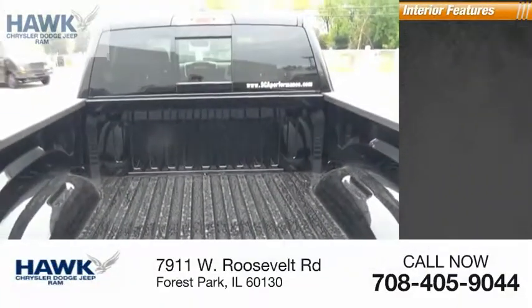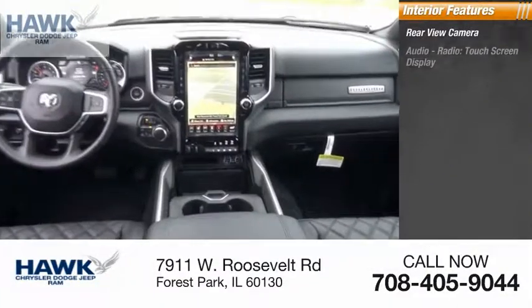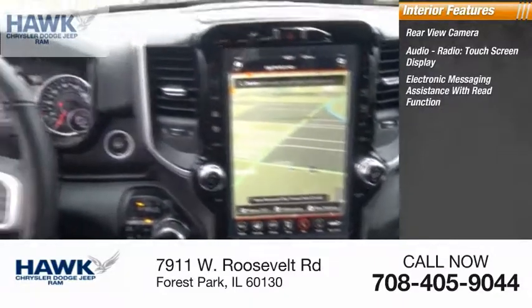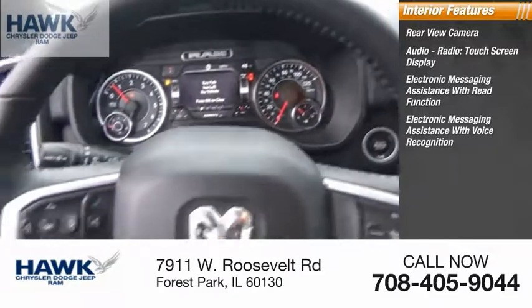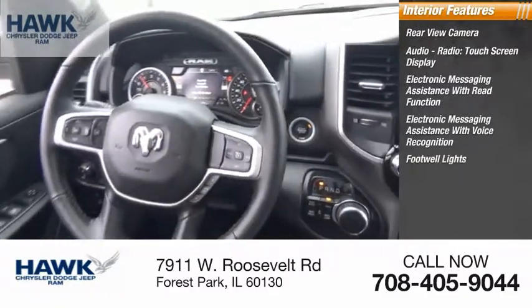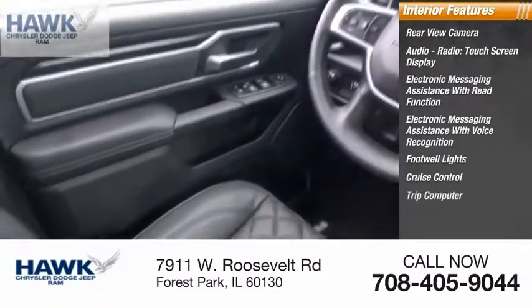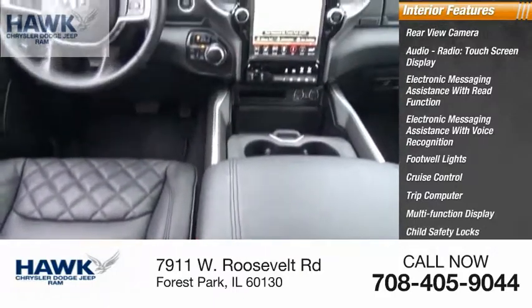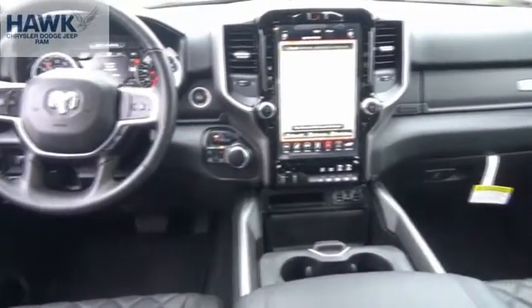Inside you'll find rear-view camera, audio radio, touch screen display, electronic messaging assistance with read function, electronic messaging assistance with voice recognition, footwell lights, cruise control, trip computer, multifunction display, child safety locks, power steering. Your new ride is just a phone call away.